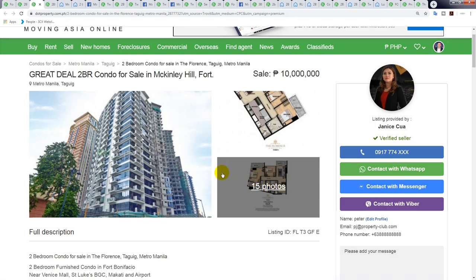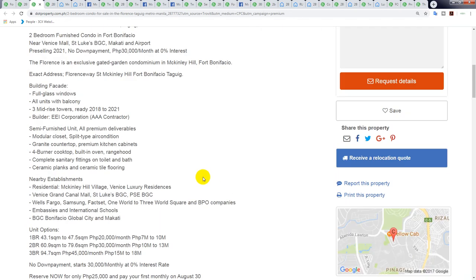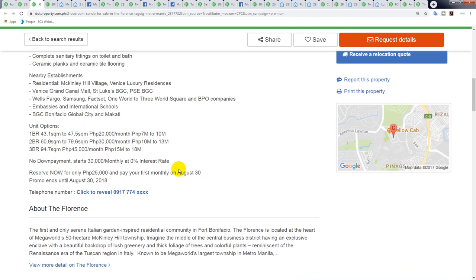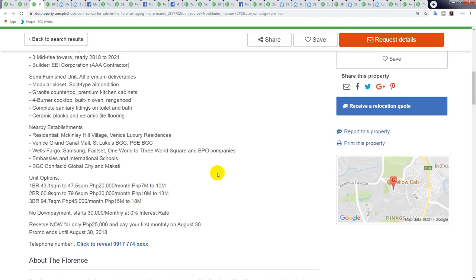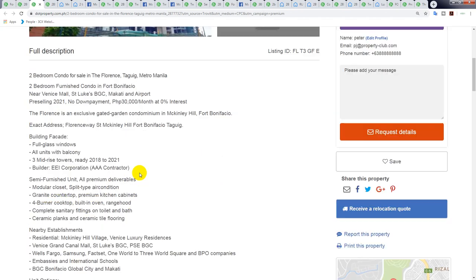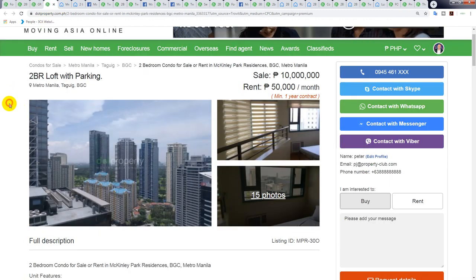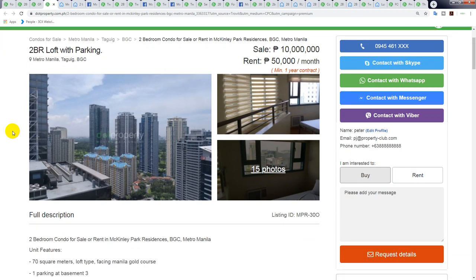The photos just show a lot of floor plans. The square meterage is listed as 60 to 79 square meters — this one is priced at 10 million, which means it's approximately 60 square meters. So 10 million peso divided by 60 square meters equals 166,000 peso per square meter.